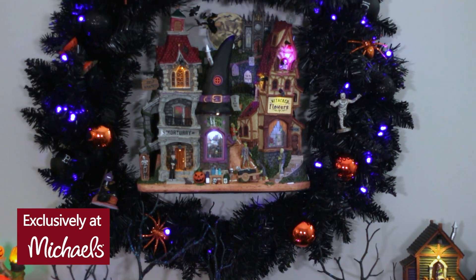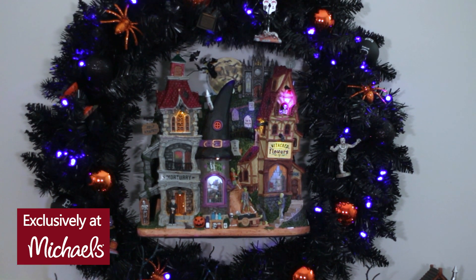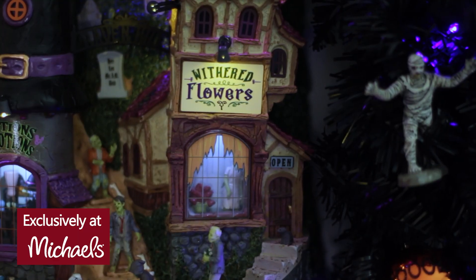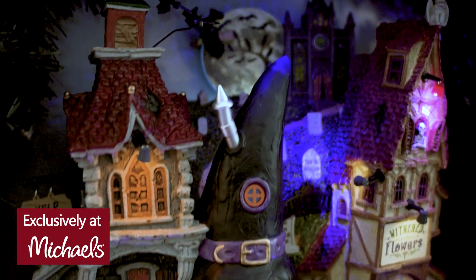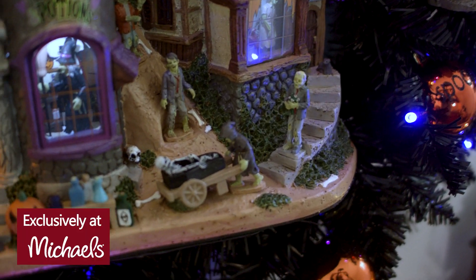Ravenhill is the first ever LEMAX Halloween facade, and it's a Michael's exclusive, including a mortuary, floral shop, haunted mansion, zombies, and even gargoyles.